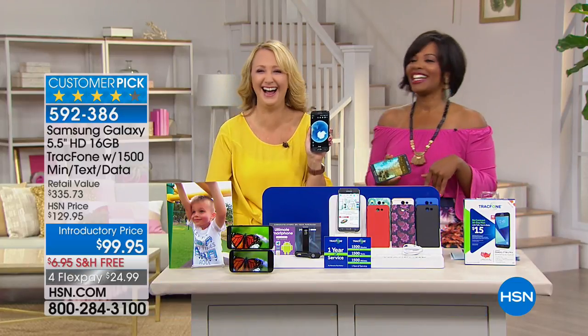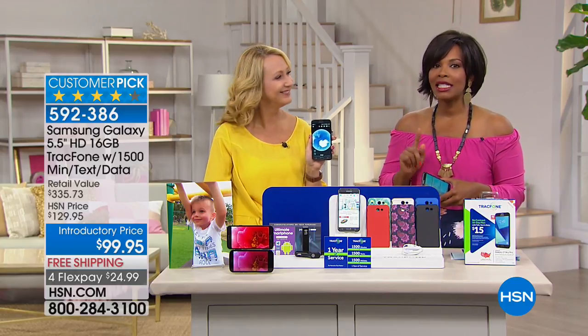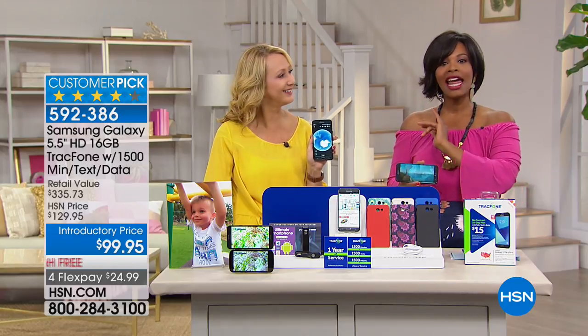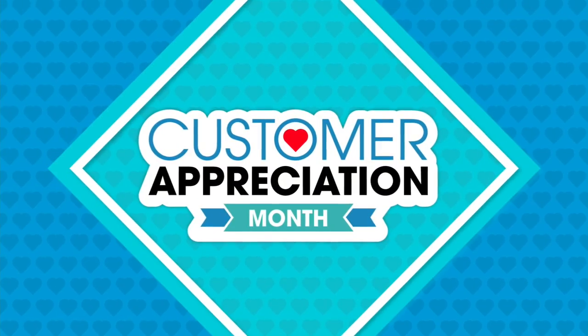Choose your case color and your brand new phone will arrive in about a week to ten days. You also have free shipping and flex pay on select Innovation Event electronics — search 'innovation event' on HSN.com. It's all for Customer Appreciation Month.